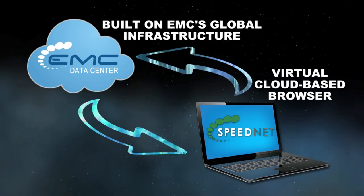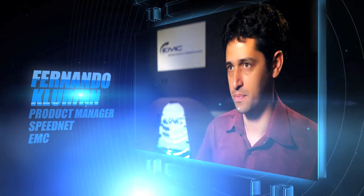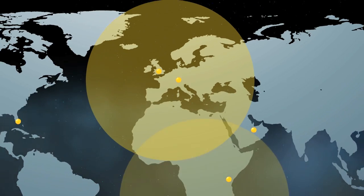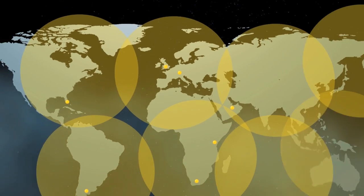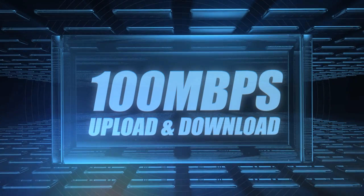Speed.Net is a cloud-based browser. It's not really running on your laptop. It's running on our highly powered data centers, where our cloud computer infrastructure sits. Our data centers are very well connected to multiple 1-gigabit ports to multiple ISPs, and that is the way that we can provide the fastest browsing experience in the market.